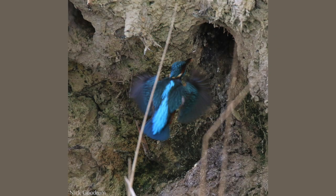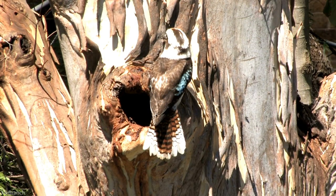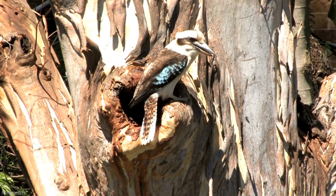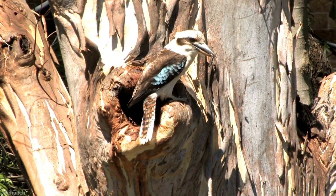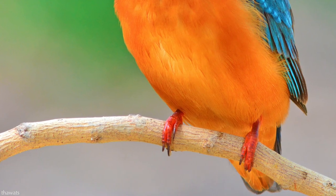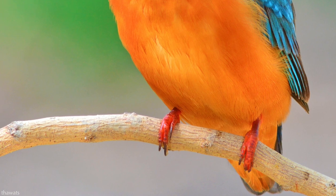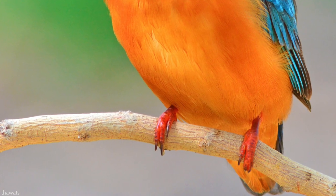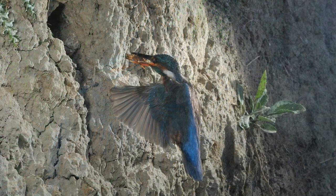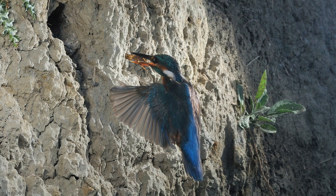Many kingfishers excavate earthen burrows along riverbanks, while others nest in tree cavities. They may use old woodpecker holes or excavate their own nest hole in soft or rotted wood. The fused digit offers a broader sole and makes for a more powerful, robust digging tool, assisted by their strong beaks. For those who burrow into earth, they dig tunnels anywhere from one to eight feet deep, with a nest chamber at the end where eggs are laid. Both the male and female participate in raising the young.